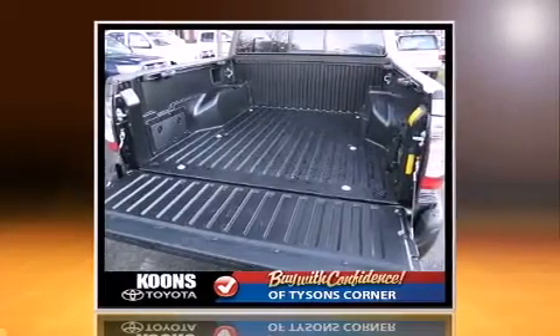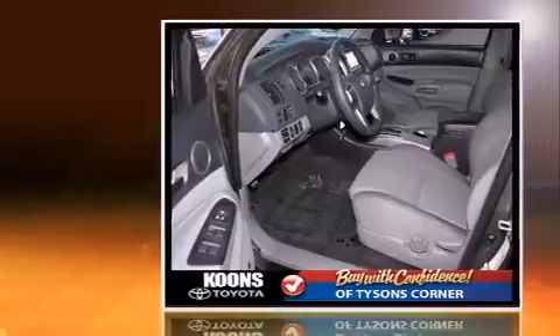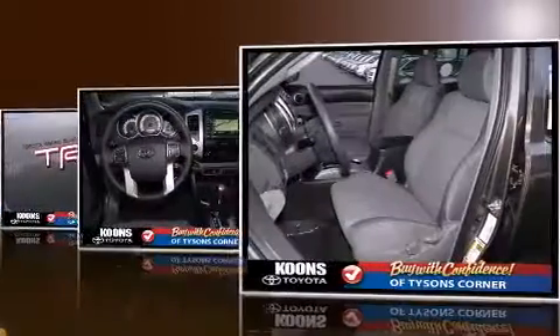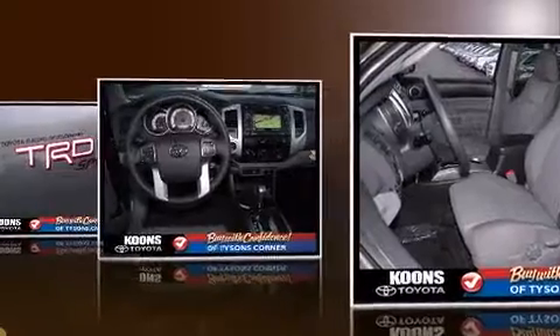Top features include power windows, front fog lights, skid plates, reverse sensing system, a trailer hitch, and a split folding rear seat.